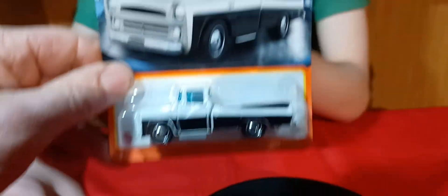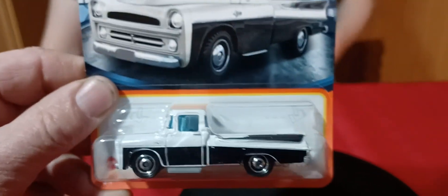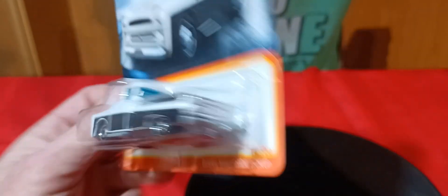And I found this Dodge pickup - the black and white one. This is a '56 or '57, somewhere in there. It doesn't say what year it is. That's kind of cool.